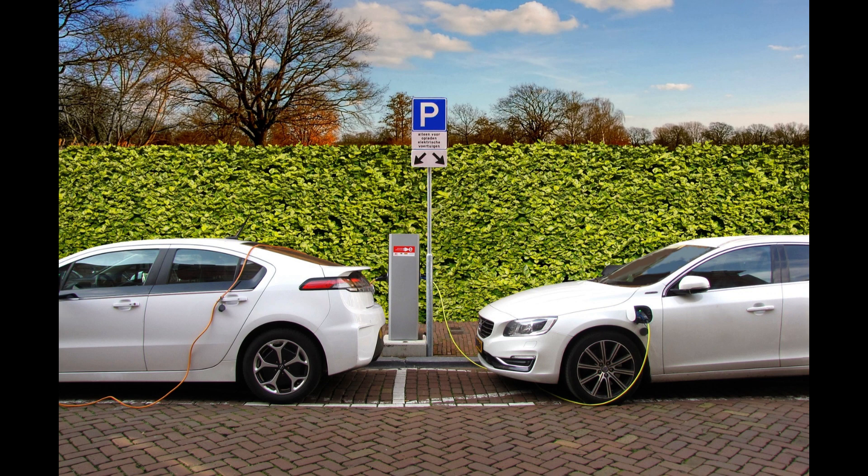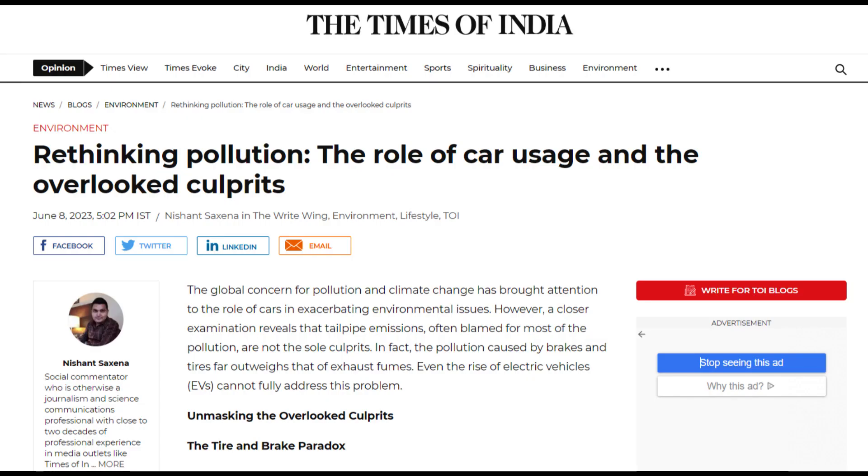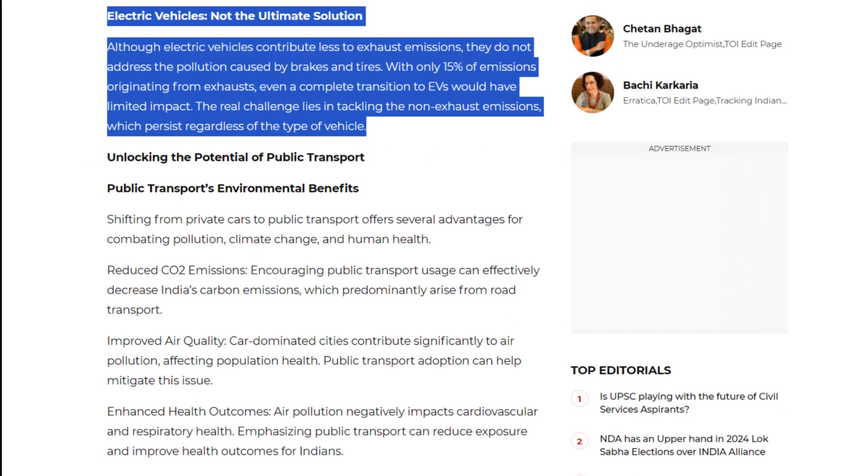To be fair, compared to internal combustion vehicles of the same weight, electric vehicles usually emit less particles of brake wear. This was described in an article published by the Times of India in June 2023, which mentions the following: although electric vehicles contribute less to exhaust emissions, they do not address the pollution caused by brakes and tires. With only 15% of emissions originating from exhausts, even a complete transition to electric vehicles would have limited impact. The real challenge lies in tackling the non-exhaust emissions, which persist regardless of the type of vehicle.